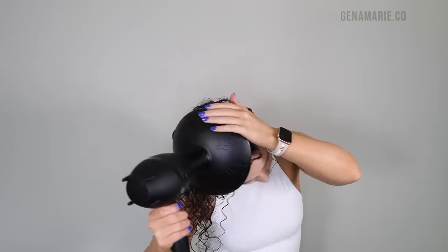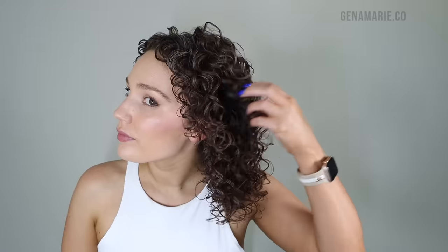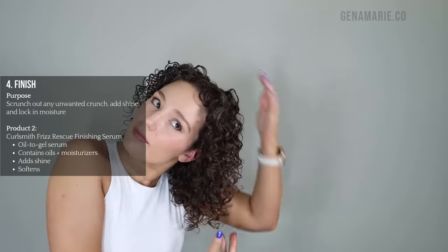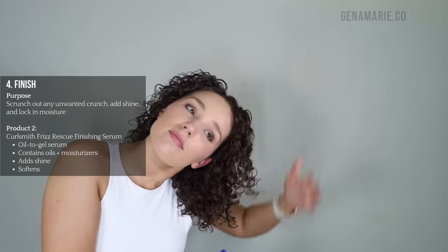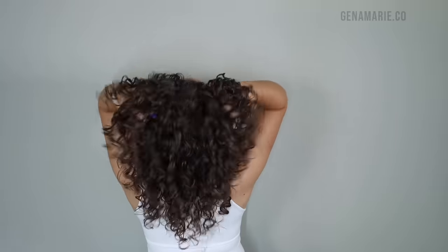Once my hair is 100% dry, we can scrunch out the crunch for a softer look and feel. However, leaving some of that gel cast in will prevent frizz on next-day hair, especially if you'll be outside in humidity or wind. To finish, I'm using the new CurlSmith Frizz Rescue Finishing Serum — unlike regular oils, it has an oil-to-gel consistency and a little goes a very long way. I emulsify it in my palms to warm it up, then glaze it over the surface of my curls and scrunch. It contains olive oil, argan oil, and squalane to soften, seal, and add moisture, plus glycerin and water making it super hydrating. Then I fluff out my roots to create volume and root lift.